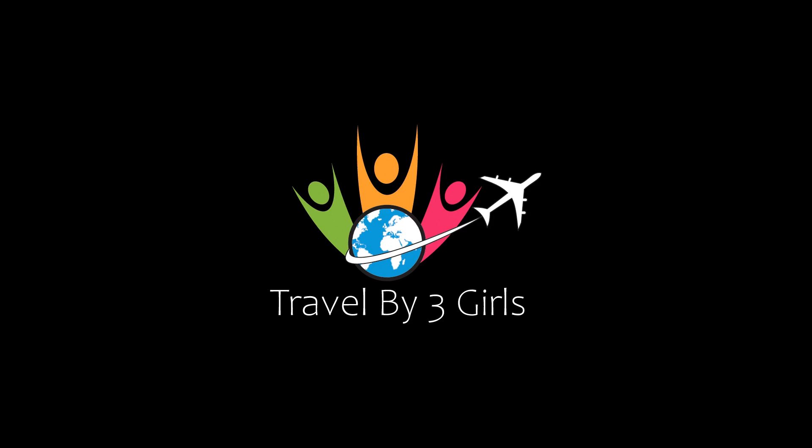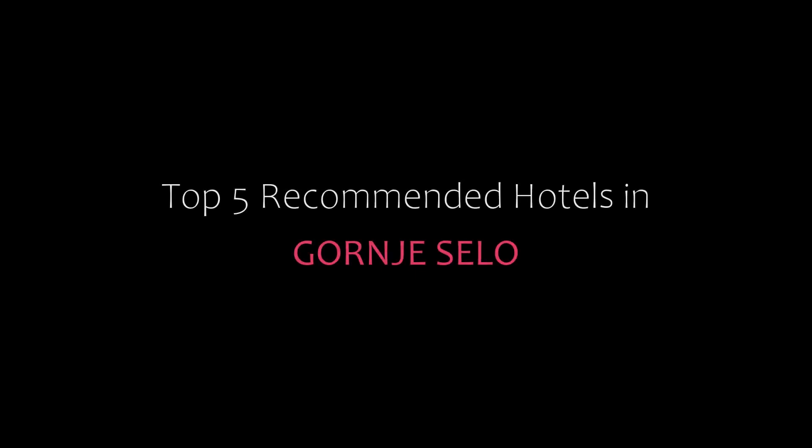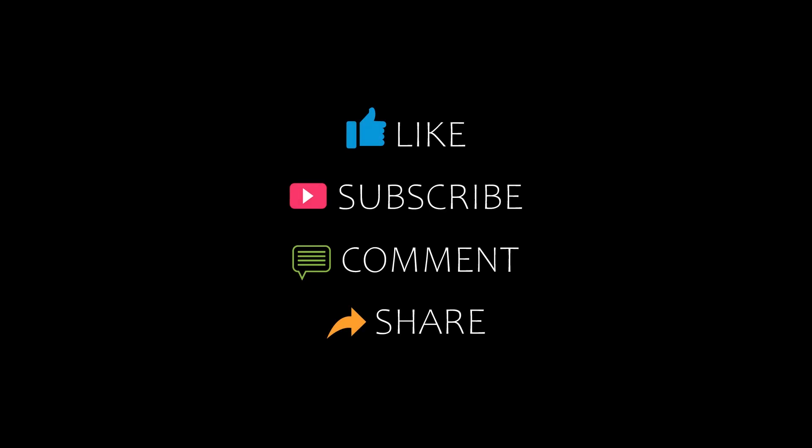Dear friends, welcome back to our YouTube channel. You are watching a new video of top recommended hotels. Please subscribe to our channel and don't forget to like, share, and comment. Let's start the video.